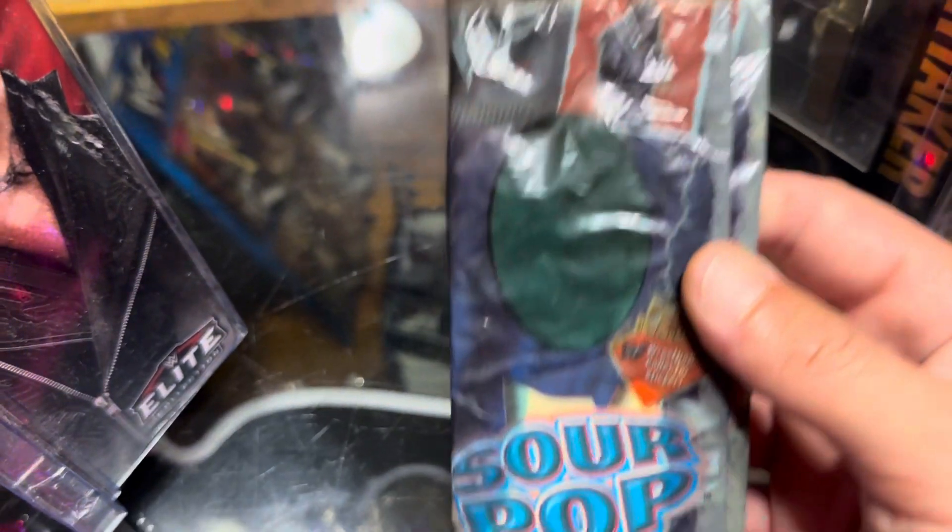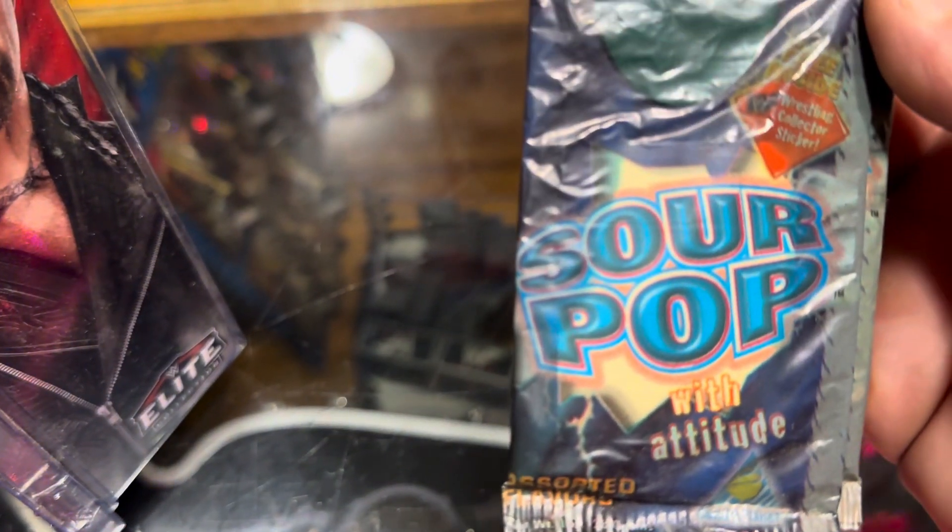They did not fare very well over time. As you can tell, they're completely flat, completely melted. These are assorted flavor. There's a free sticker inside — oh no, the sticker's ruined.